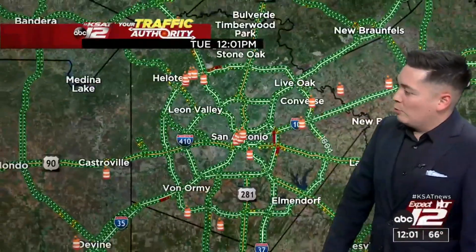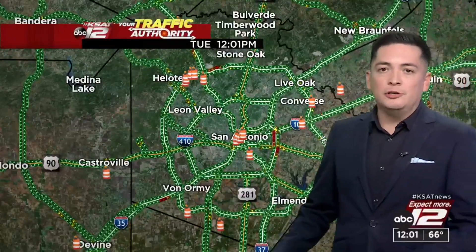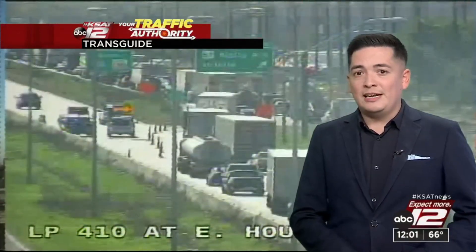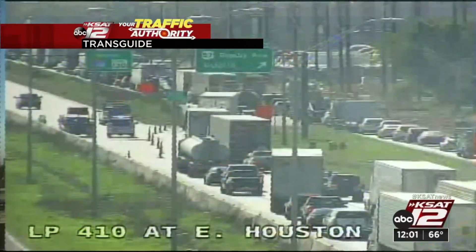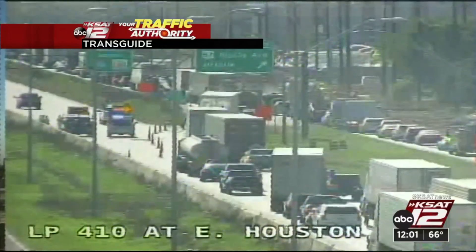Just avoid that area if you can. We'll give you a wider look at the map. We're not seeing any other issues reported, so that's the good news. But we need to work to get some more information clarified. Again, this is 410 at East Houston, just past Rigsby Avenue — southbound lanes completely shut down. Stay with KSAT as we bring you the latest.